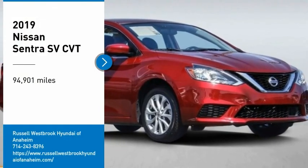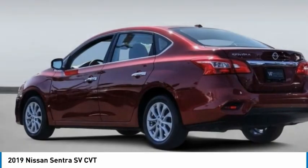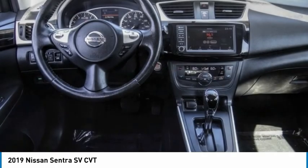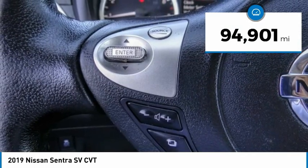You are going to love the 2019 Sentra. With its spacious and versatile interior and stellar fuel efficiency, the Nissan Sentra is the obvious choice for anyone who wants to enjoy a stylish and comfortable ride. This vehicle has less than 95,000 miles.